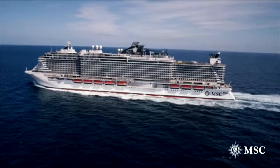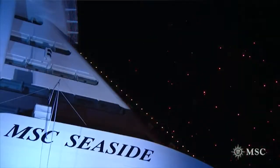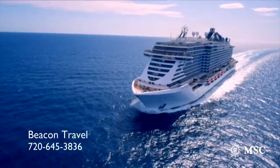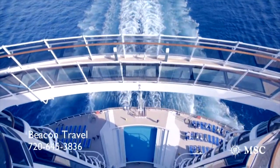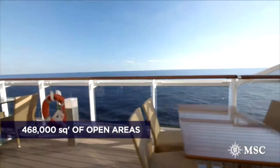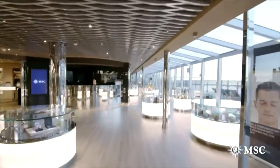Every now and then, a new cruise ship comes along that rewrites the rulebook of cruise ship design. MSC Seaside is that ship. Seamlessly blending indoor and outdoor areas, it connects you with the sea like never before, so guests will enjoy the fresh and invigorating ocean breezes, whether dining or having a Balinese massage in the beautiful MSC Aurea Spa.